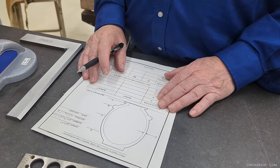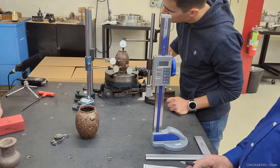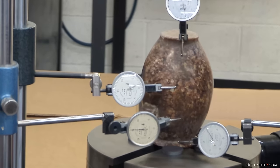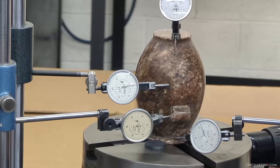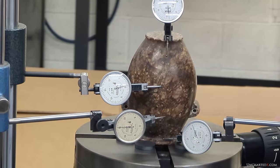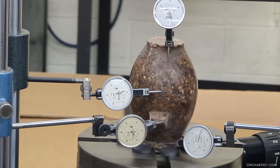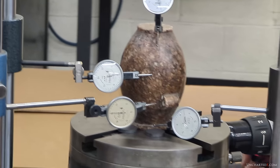Starting with the original granite vase, here you can see it set up and centred on the rotab. Each line on the dial indicators is half a thou or 0.0005 inches. Remember that the tips are pre-loaded so that they can measure deviation both up and down, so you're looking for the overall sweep of the indicator needle rather than any absolute value on the dial face, although they are zeroed out in their starting positions. The third dial down from the top is positioned against the lug handles, so we'll only generate a reading when the tip sweeps across the lug handles as the vase rotates.